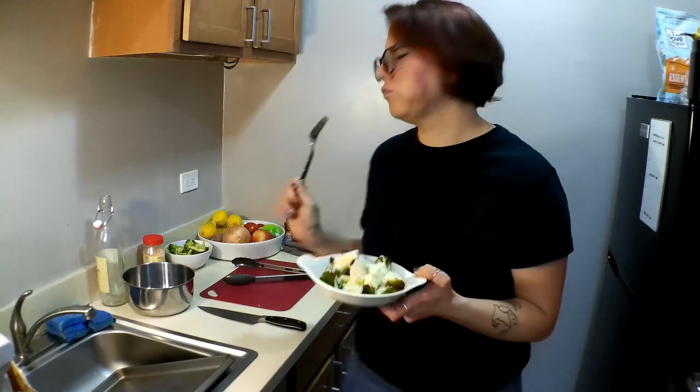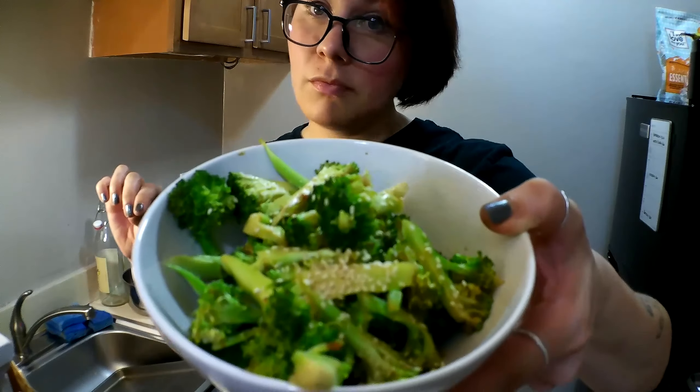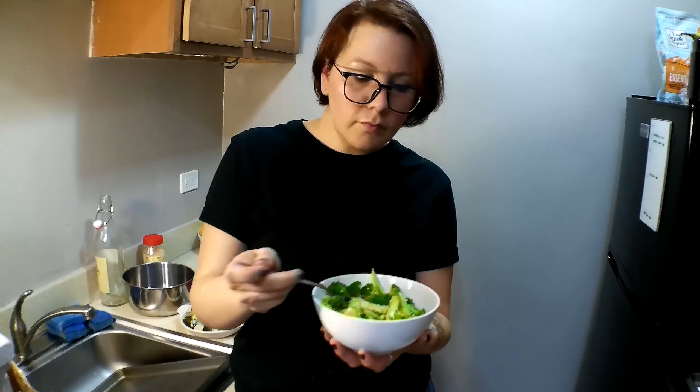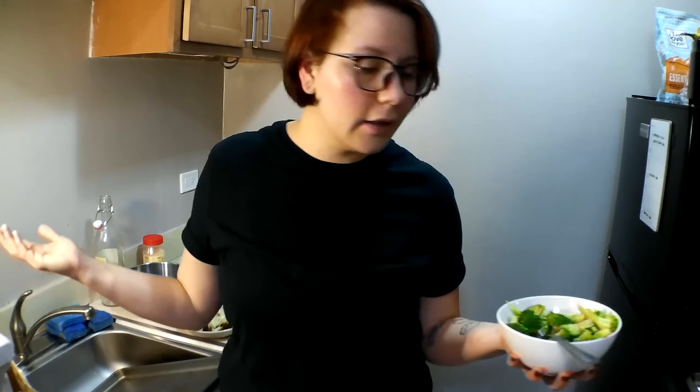So good. I also have the broccoli salad — this has been sitting here the whole time absorbing those dressing flavors, letting them soak in. Same vegetable, but you have two completely different flavor profiles. So even if all you can afford to buy is broccoli and you just happen to have condiments in your cupboard, look — you got two meals out of this. It doesn't feel like you're eating the same thing every time.